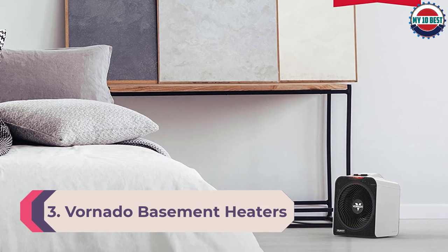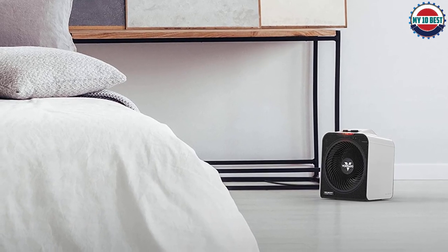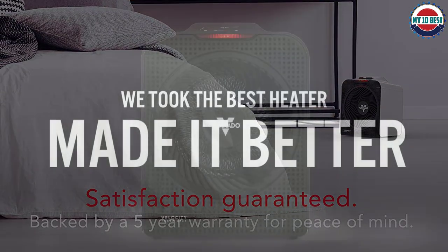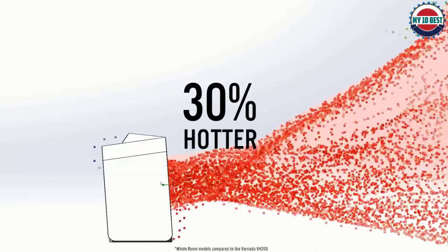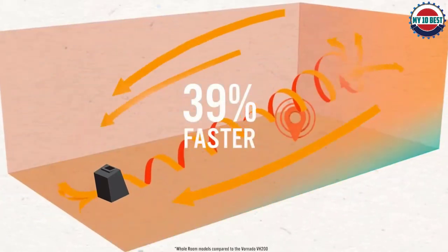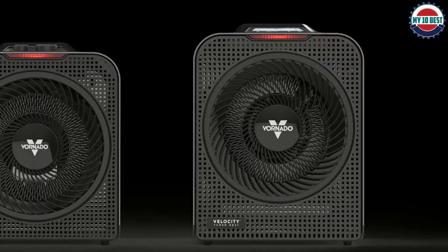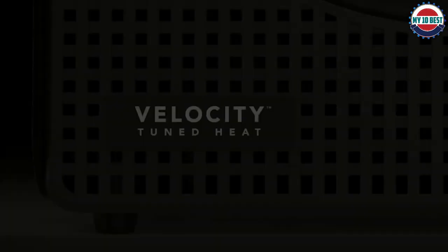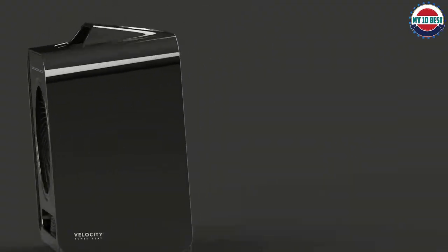Number 3: Vornado VH10 Basement Heater. Vornado is a highly popular brand of affordable yet powerful home heaters. The Vornado VH10 takes third position as the most affordable option on this list, making it perfect for budget buyers. Despite its price, it delivers a heating rating of up to 1500 watts and covers a recommended area of 200 square feet. It features a built-in fan for ventilation and an impressive five-year warranty, making it ideal for long-term use.